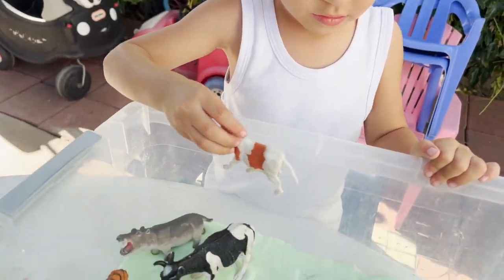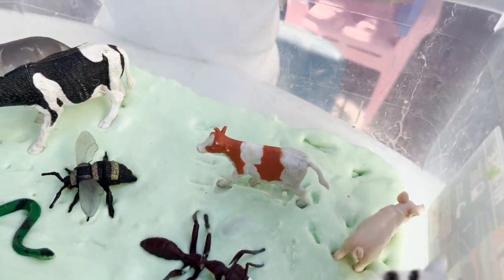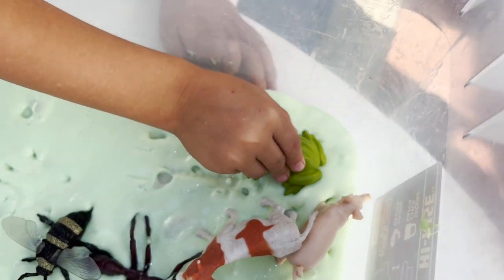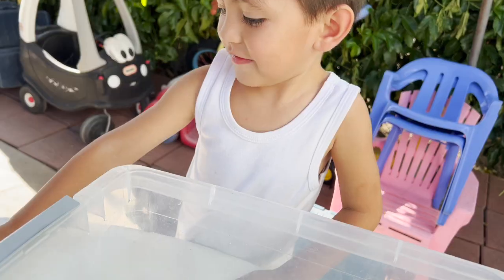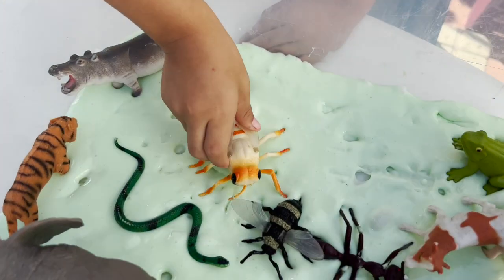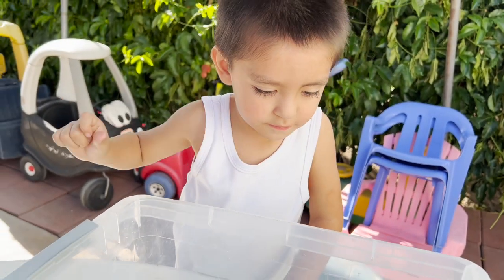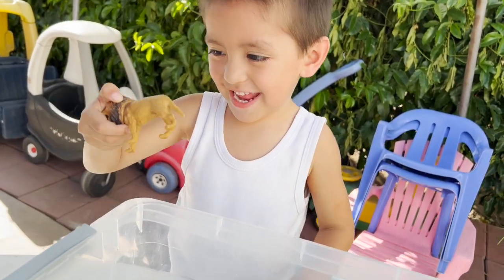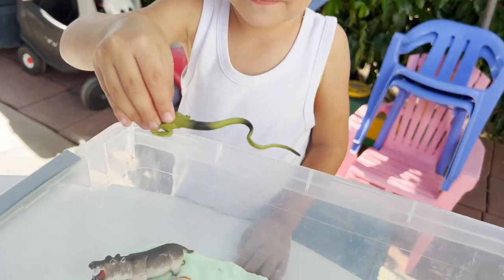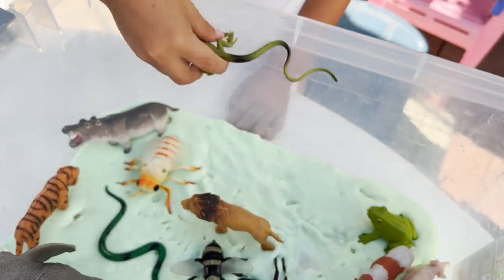And we have a cow. And we have another frog. Let's put our frog in the slime. We have a bumblebee — a bumblebee, mommy! What do we have next? A lion. And where is our lion going in the slime? We have an iguana going in our slime.